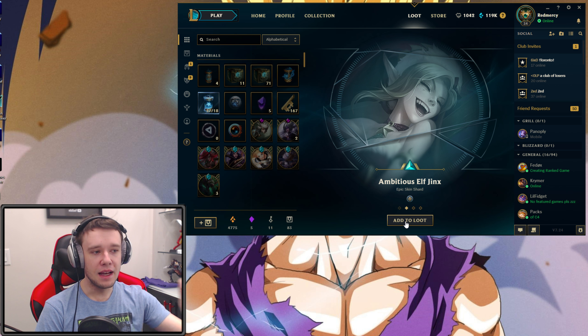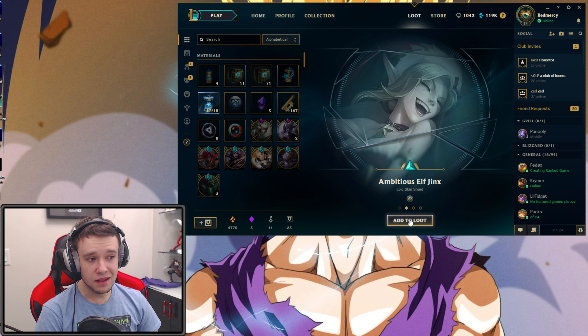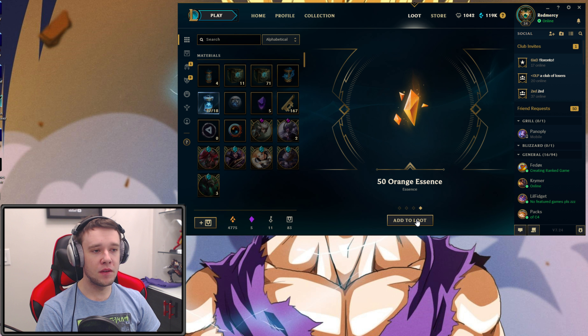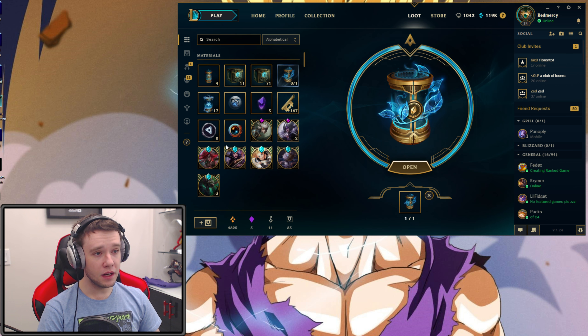Now, keep in mind that it does say there's a 50% increased chance for gemstones and loot exclusive skin shards — like Hextech Annie, the Vein skin, Dreadnought Darius, and Hecarim. I think there's also a new Kog'Maw one that just came out too. Maybe we'll get something — if we get a Kog'Maw or one of those Hextech skins, that could be cool. Let's check it out.